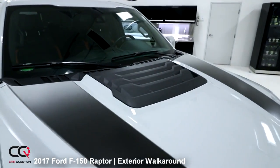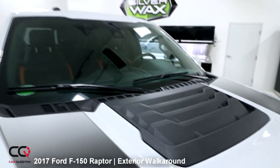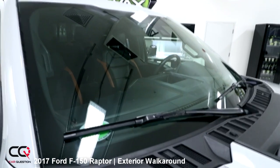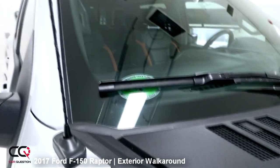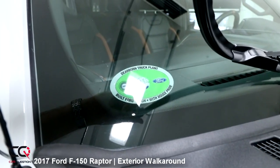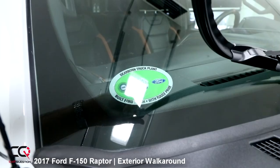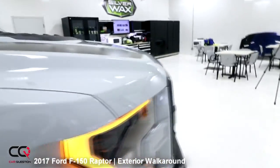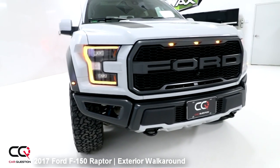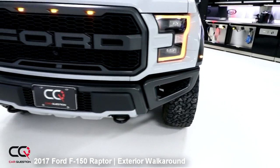We've also got a functional hood vent, which is going to permit some air to go out because this engine is generating a lot of heat. The windshield is really big. I really love the sticker: this truck is made in the Dearborn Truck Plant — 'Built for Tough with Rouge Pride.' Let's go back to the front end and look at the unique bumper they put on the Ford Raptor.